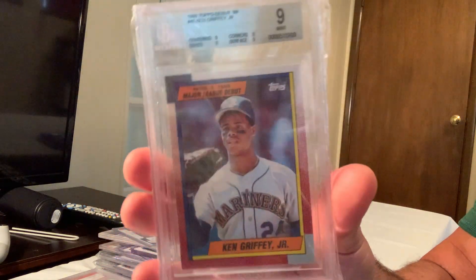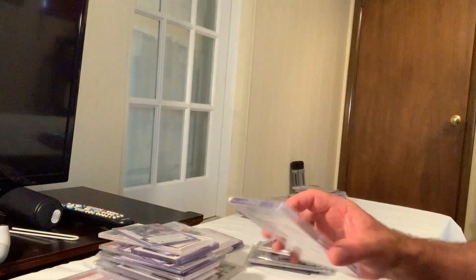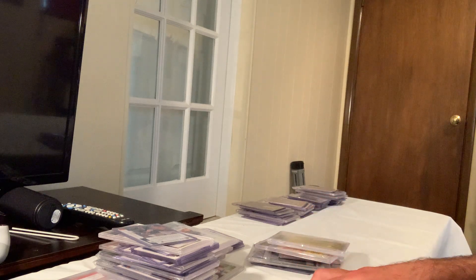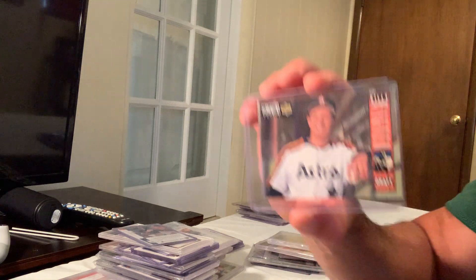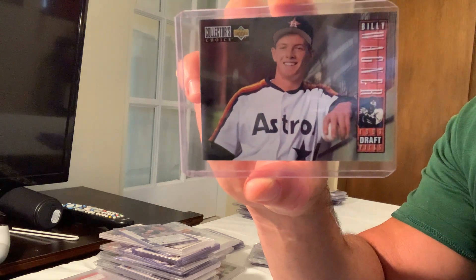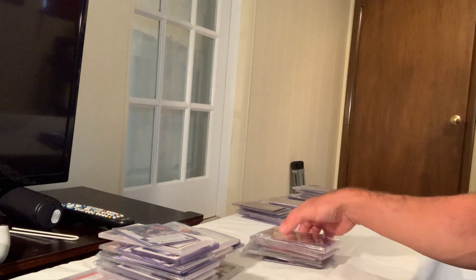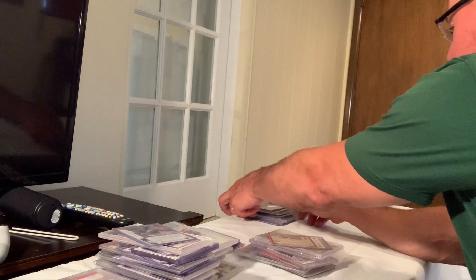Next up is the Topps Debut Ken Griffey Jr. and the Collector's Choice number one draft pick Billy Wagner. That sold for $130 on eBay.